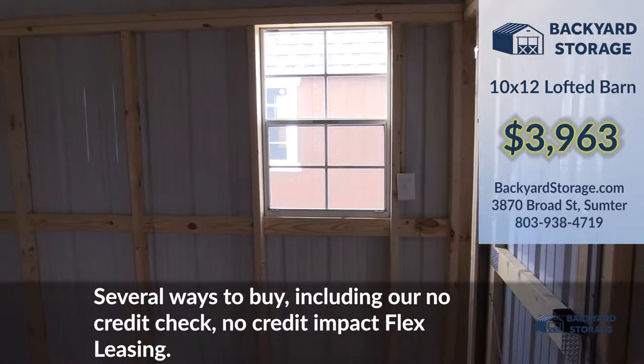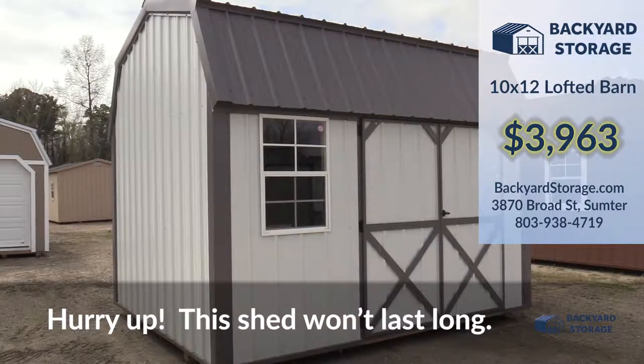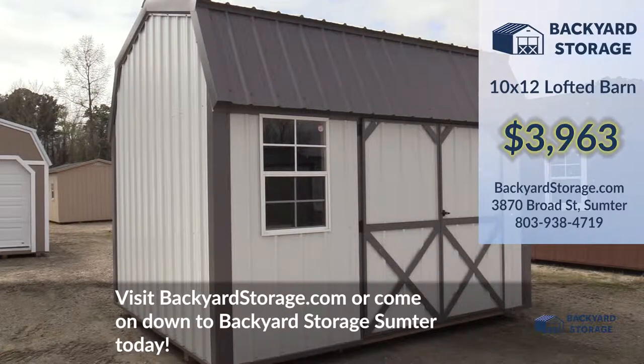With several ways to buy, including our no credit check, no credit impact flex leasing — hurry up, this shed won't last long. Visit backyardstorage.com or come on down to Backyard Storage Sumpter today.